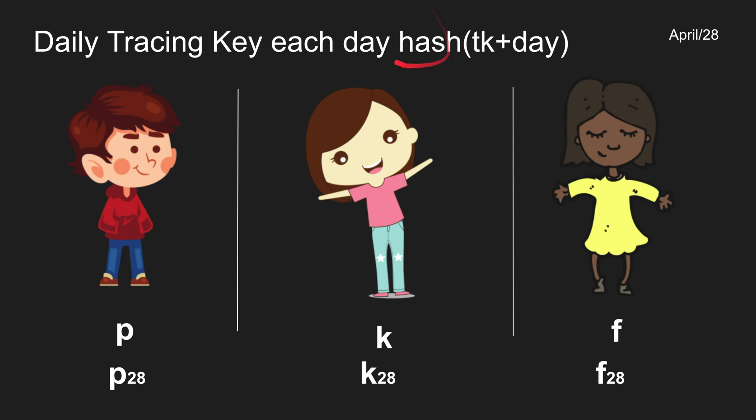The way we generate that daily key is we take the tracing key plus the actual day since epoch 1970, and hash those together to produce the new daily key. This guarantees we always get a new number every day, because we're adding a different value — the current day — each time.